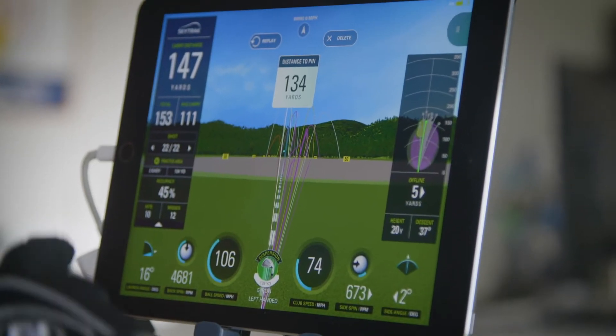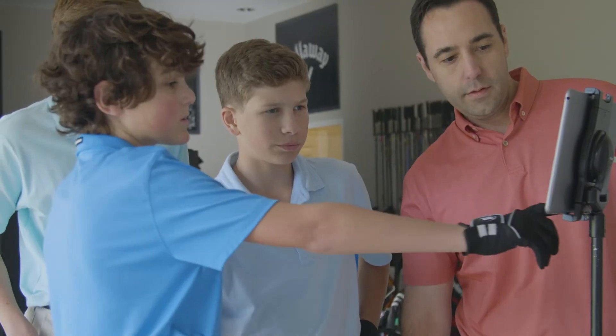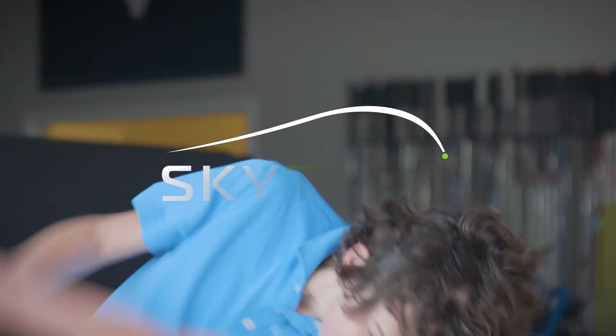Each shot is different than the last, changing up distance, club choice, and other variables. It keeps you focused and challenged on every swing. That's how the pros do it.